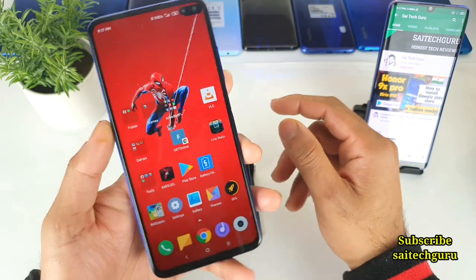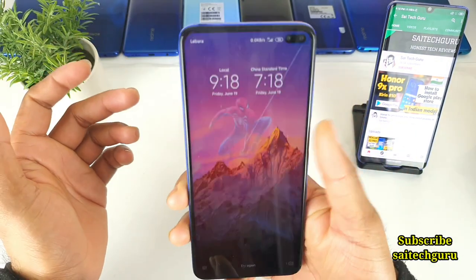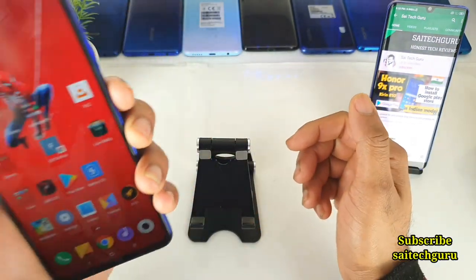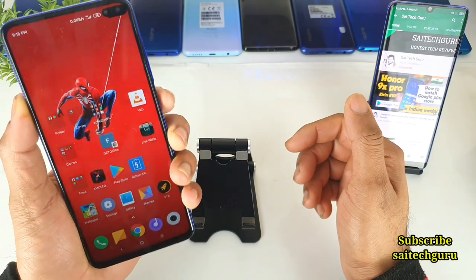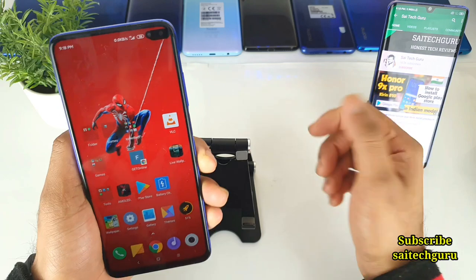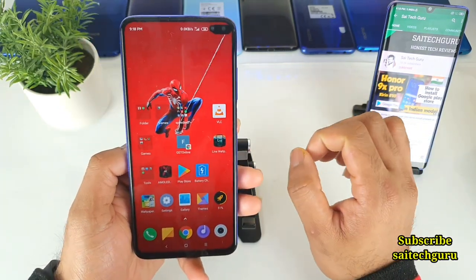Regarding the fingerprint, the location is on the side near the power button, as you can see, and it's pretty fast — no problems at all. Even the face ID is also pretty fast, as you can see right now. No issues with face ID or fingerprint from the beginning.